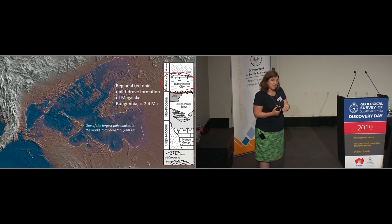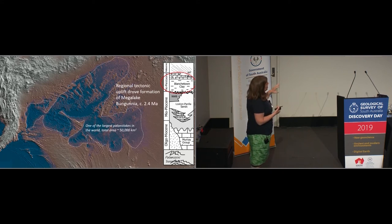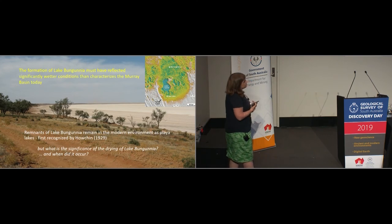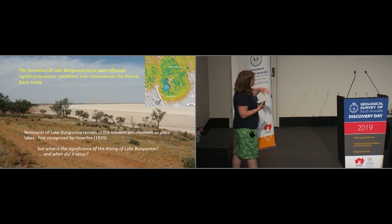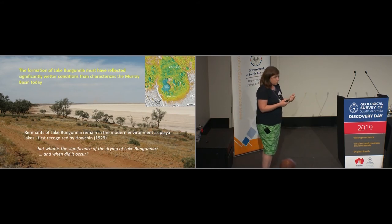This also gives us some climatic information, because obviously it's pretty dry in the Murray Basin these days, and to sustain a lake of this size there must have been much greater rainfall than we see today. Early work done out of the BMR suggested rainfall at least two or three times what we currently find in this area. Walter Houchen in 1929 was one who pointed out that some of the playa lakes we see in the Murray Basin are remnants of this much larger, older palaeolake. The key question is: what is the significance of the drying of Lake Bungunya, when did it occur, and what controlled it?